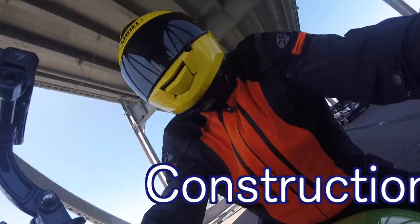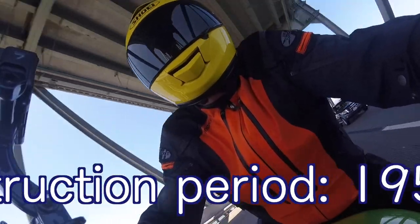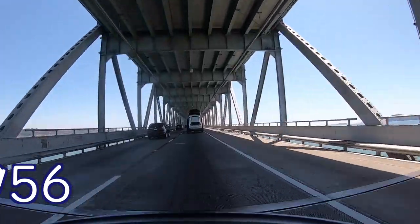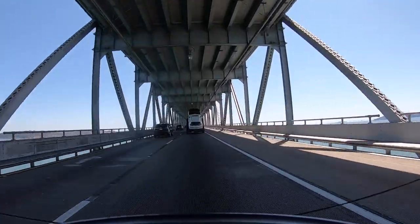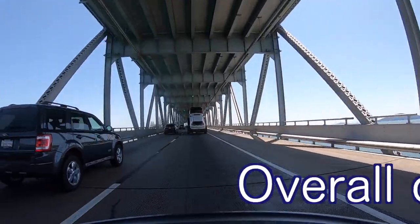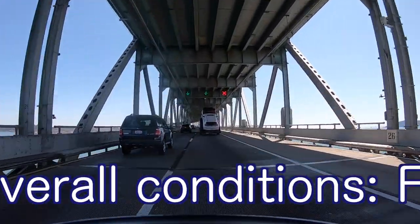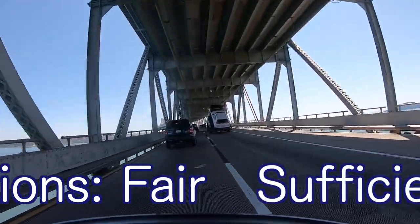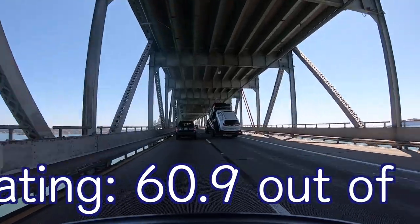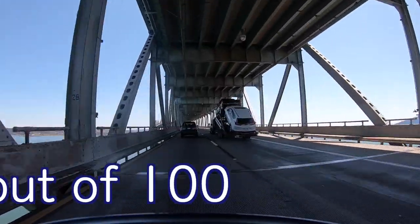Construction was from 1953 to 1956. According to BridgeReports.com, the Richmond San Rafael Bridge has an overall condition rating of fair and a sufficiency rating of 60.9 out of 100. I don't know what that means.